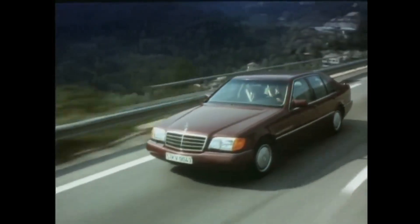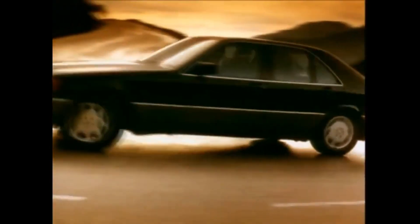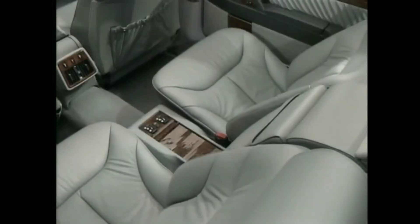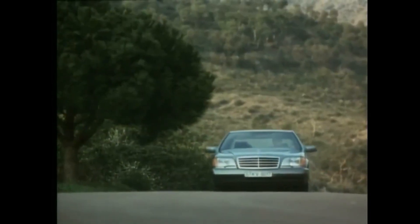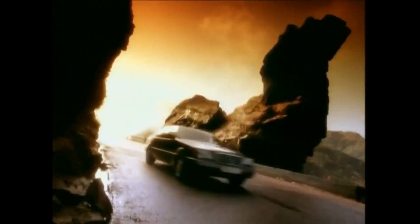Speaking of Germans going back to the drawing board — in 1991, Mercedes responded with the W140 S-Class, and they went absolutely berserk with engineering. Double-pane windows for sound insulation, self-closing doors with pneumatic assists, a hydraulic suspension system that could adjust each wheel independently. The door handles were electrically heated so your fingers wouldn't touch cold metal in winter. Even the first aid kit was illuminated. Mercedes spent so much money on this car it nearly bankrupted them. When it worked, it was like riding on a cloud at 150 miles per hour.